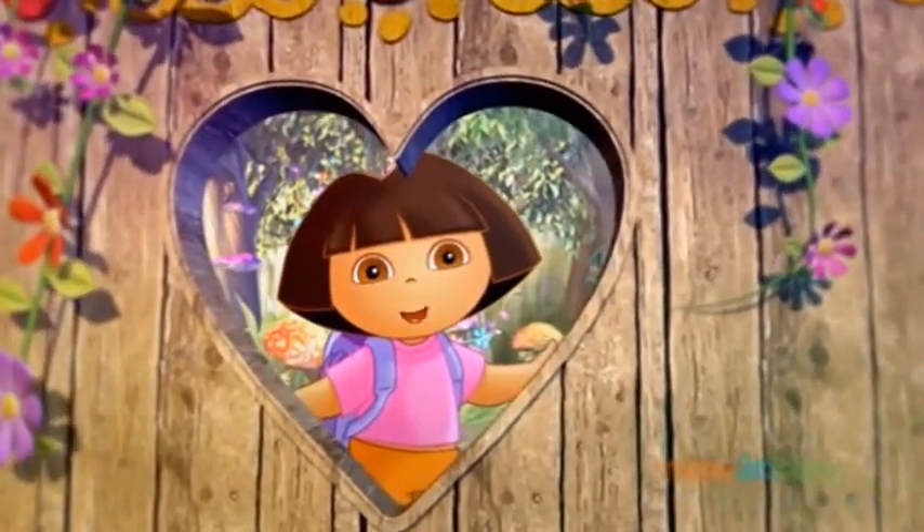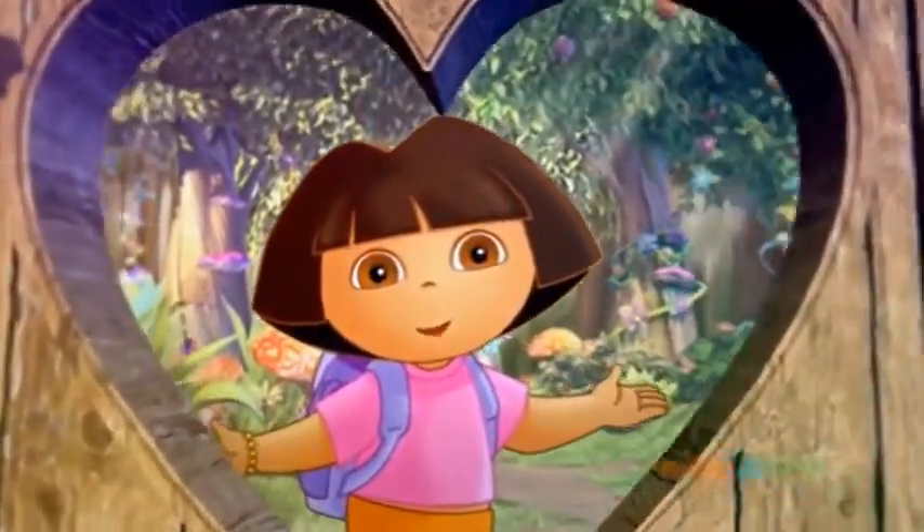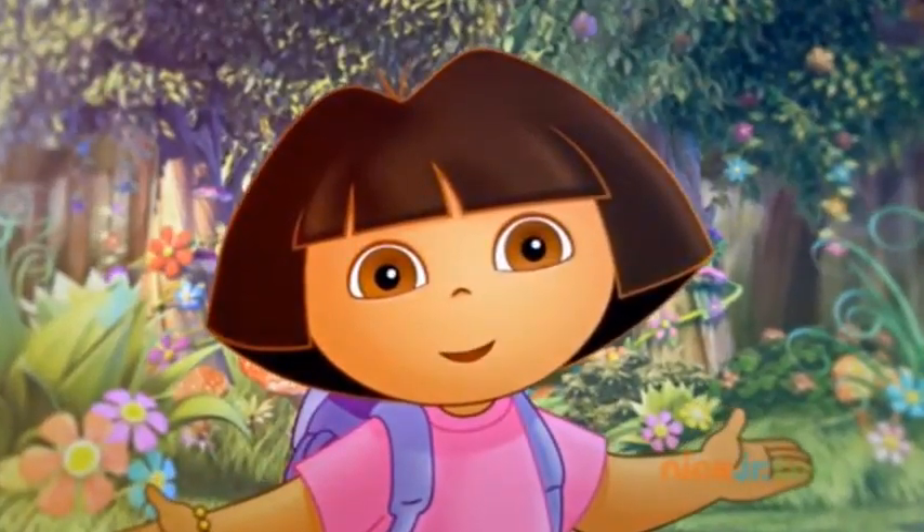Hola, soy Dora. I love exploring. Do you like exploring, too? Fantástico!